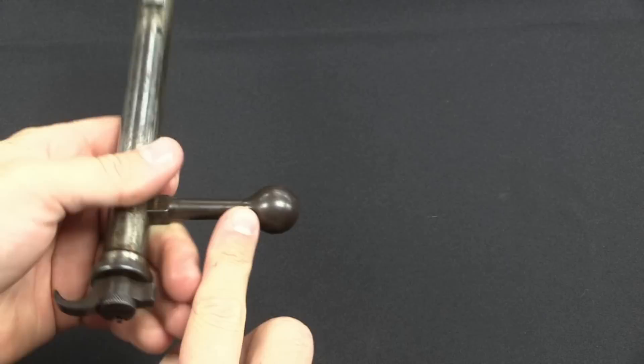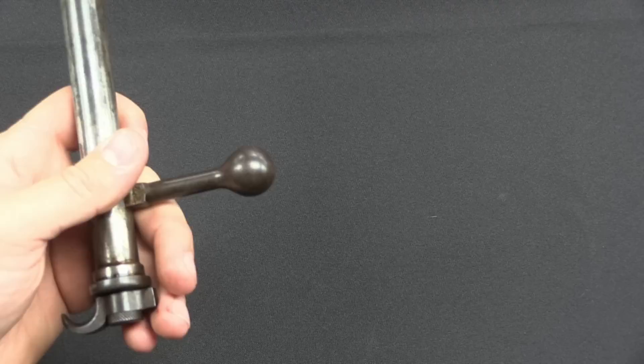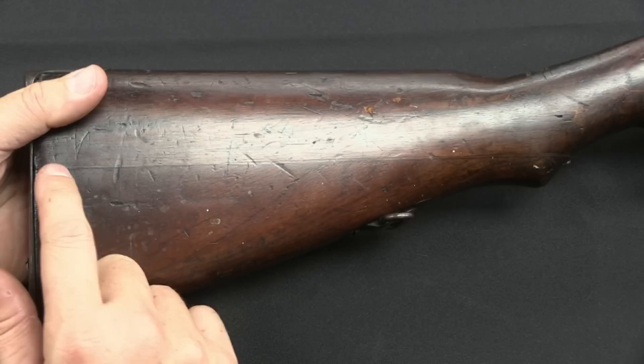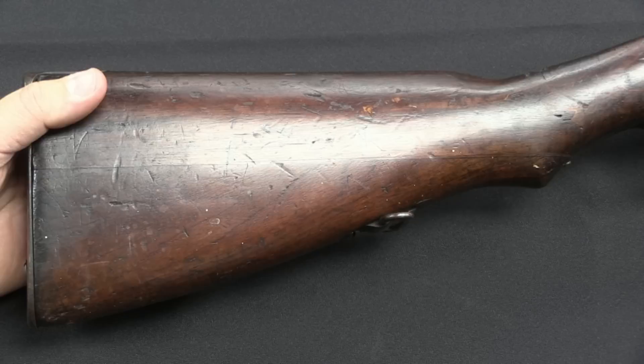For Arisaka collectors, you'll note this is pretty much a round bolt handle, instead of the plum shape they went to later on. One more thing I want to address is a common misconception for folks who aren't all that familiar with Arisakas. It's not really obvious on this gun, but you can see here a seam down the line of the buttstock. On some Arisakas that separates a little bit and becomes very obvious.